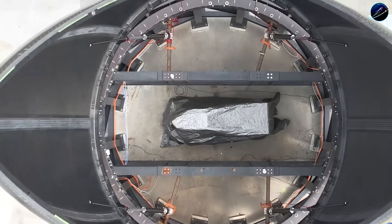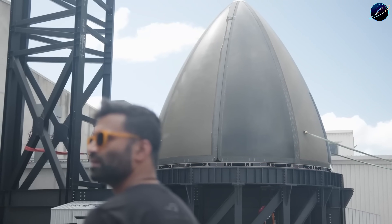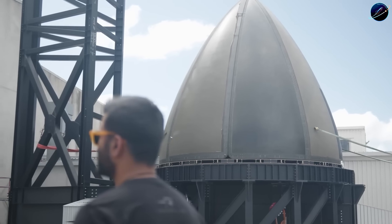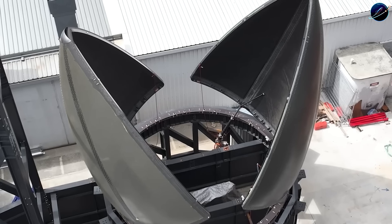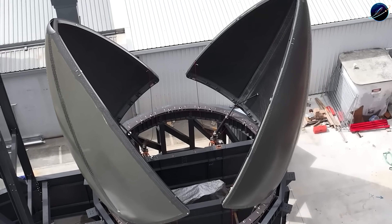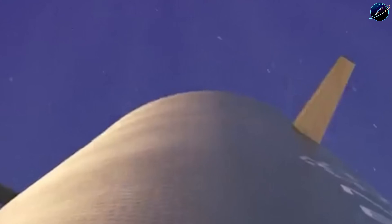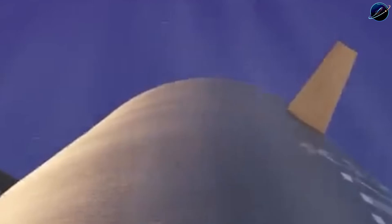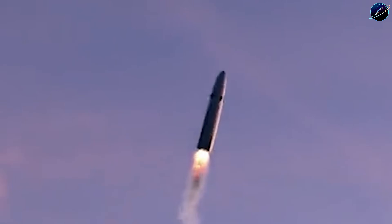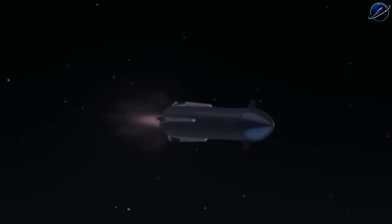The structure held. What separates this from typical aerospace announcements? These aren't projections or simulations. This is flight-ready hardware that passed acceptance testing and now sits at the launch site. Rocket Lab didn't announce plans to test — they completed testing, released the data, and moved hardware to the pad. The difference matters because it reveals how this company operates compared to competitors still refining development timelines.